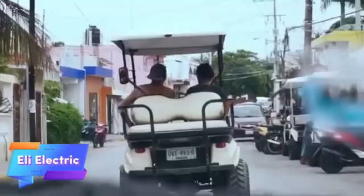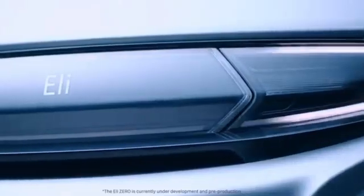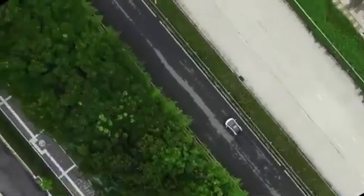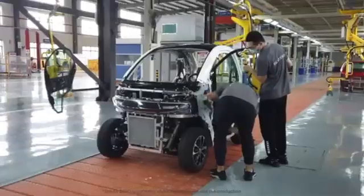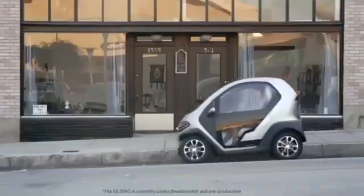The Eli Electric is a compact, environmentally friendly electric car designed specifically for urban environments. With a top speed of 25 mph and a range of up to 40 miles on a single charge, it provides an ideal solution for short city commutes, errands, and everyday travel. Its small size makes it perfect for navigating tight spaces and congested streets, while its electric powertrain ensures zero emissions, making it a greener alternative to traditional gasoline vehicles.